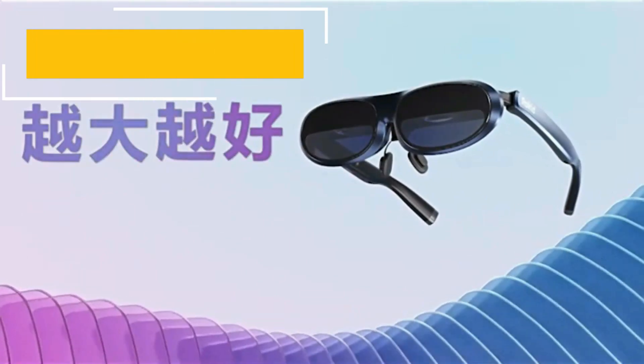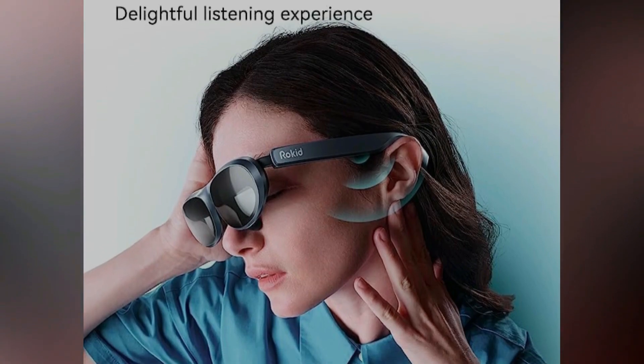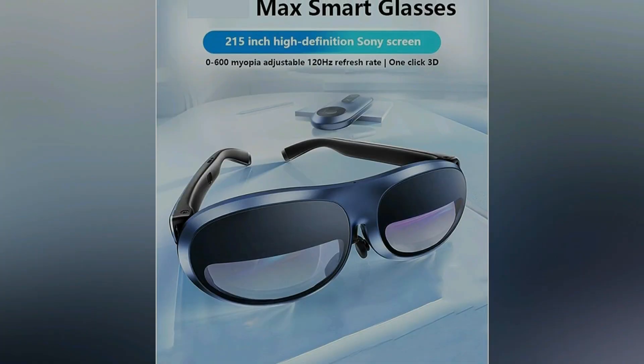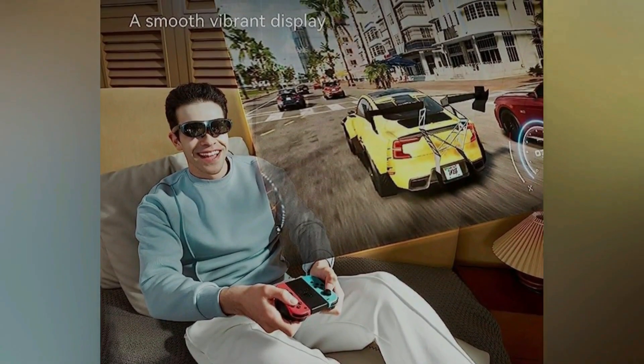Final verdict. Wrapping up our review, the Rockhead Lunettes Max R Glasses are undeniably a glimpse into the future of augmented reality. With their impressive display, solid performance, and intuitive interaction methods, they have the potential to redefine how we interact with the digital world. While the app ecosystem is still growing and the price point may be a consideration for some, the overall experience provided by these AR glasses is worth the investment for early adopters and tech enthusiasts eager to explore the possibilities of AR.